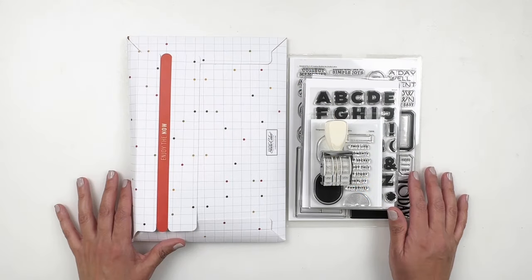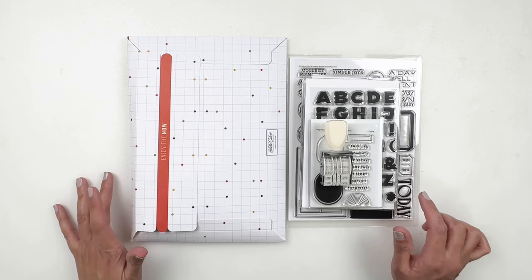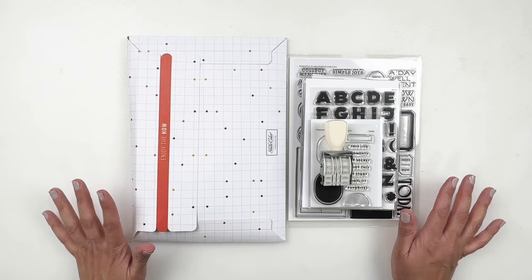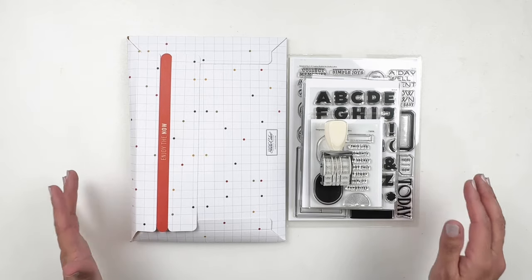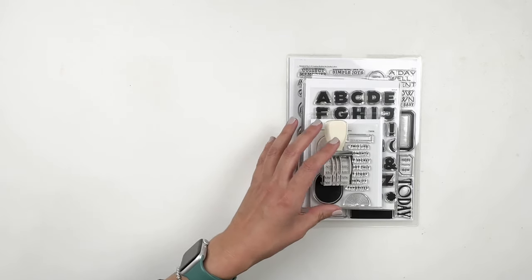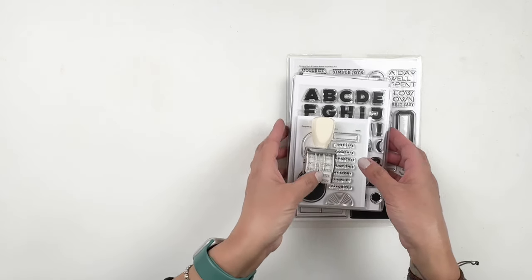Hi everyone, this is Hibba from My Little Journal and today is March 1st, 2024. I'm here to share with you the new Studio Calico kits and add-on stamp sets. As always, I'm going to start with my add-on stamp sets and then we will check out the kits.